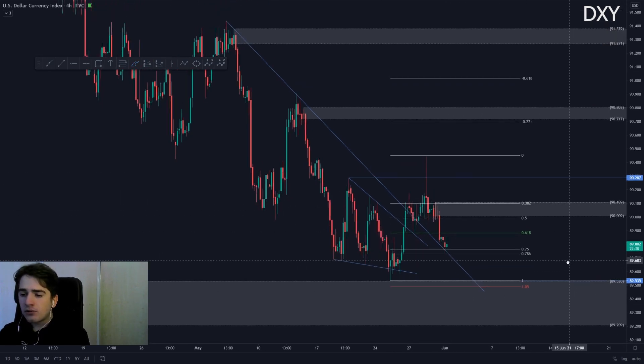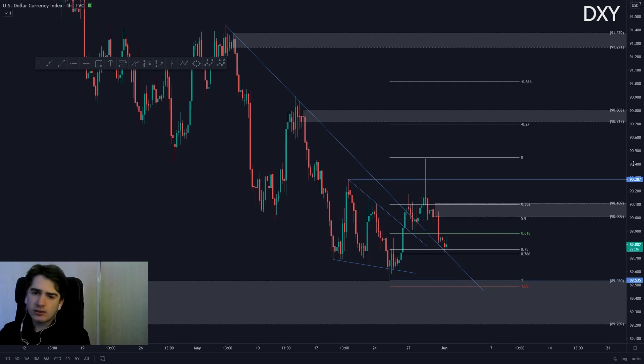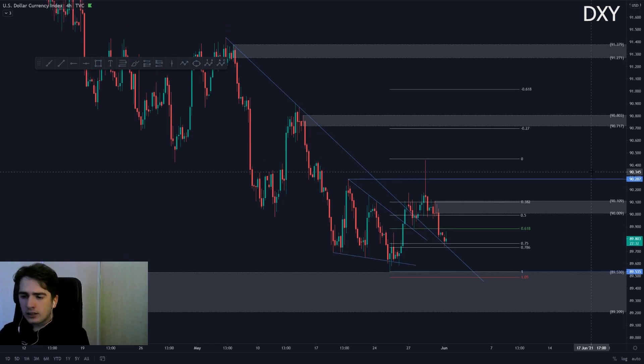That is it for the DXY. One thing to take into consideration is that the market this week isn't looking that great — price is looking very choppy. What I would like to do in these situations is really wait for price to evolve itself and make a clear price pattern which we can read and then capitalize on. Let's head over to Aussie Dollar.